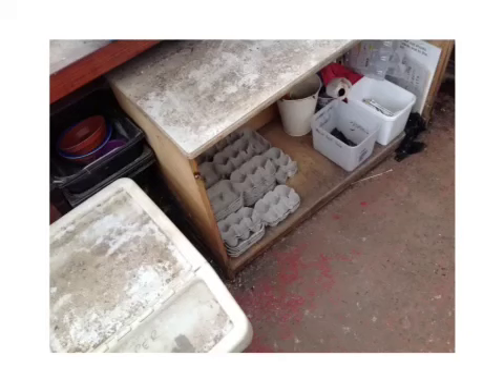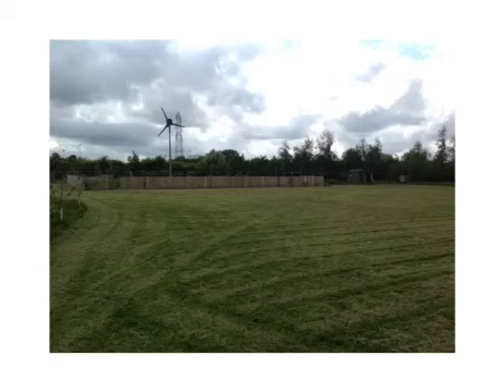This is where the egg boxes are kept. In the summer you need to go up this way and use the gate to the left hand side for the feeding.